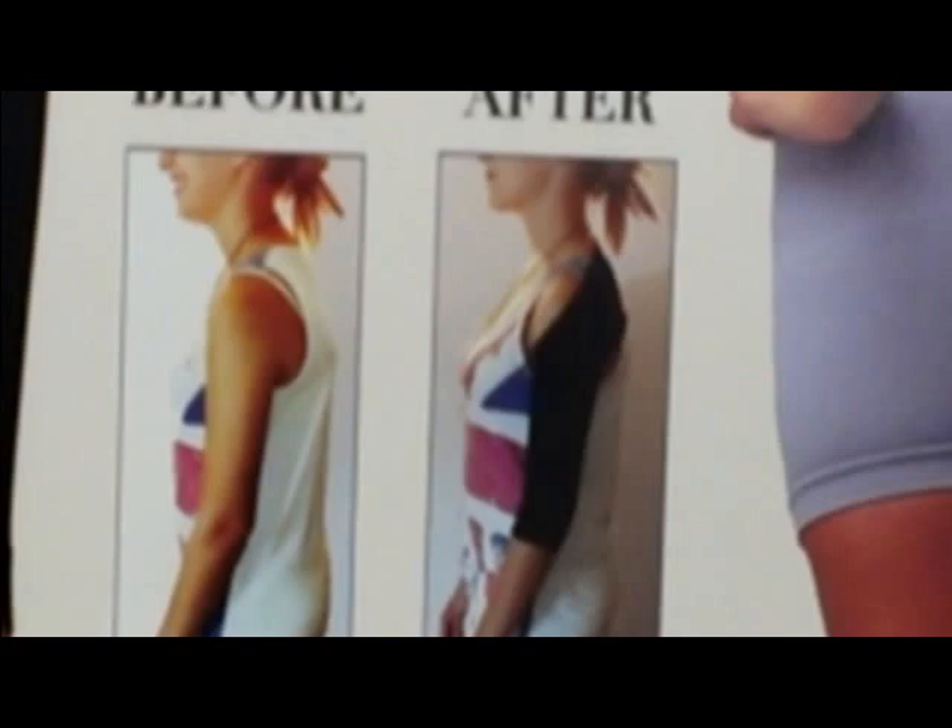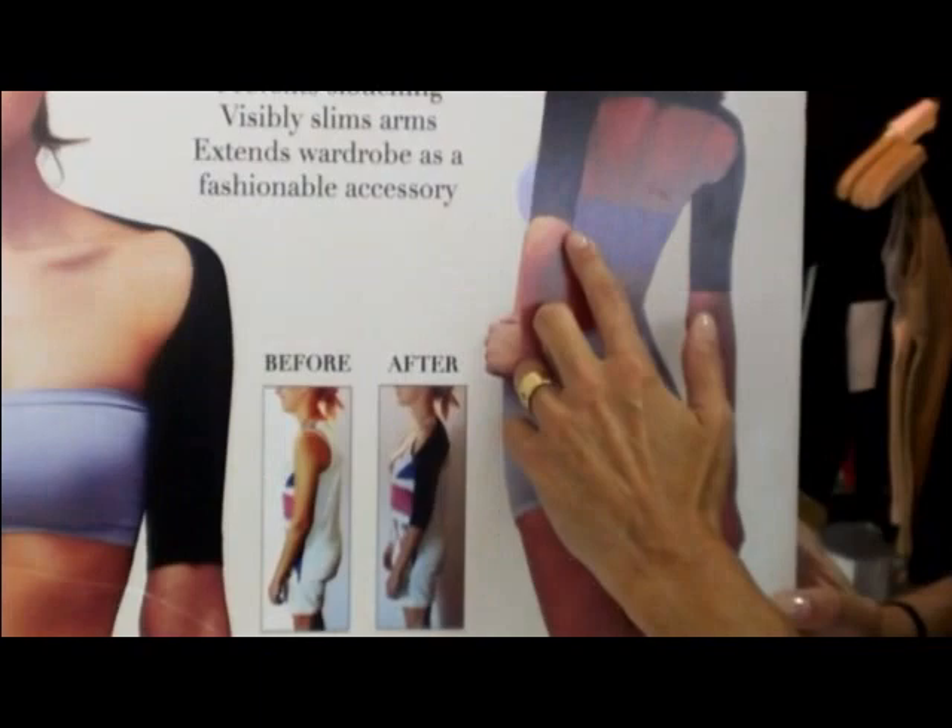What women are loving about this too is that it slims the arms and extends your sleeveless wardrobe. That looks like it's going to be a good item.